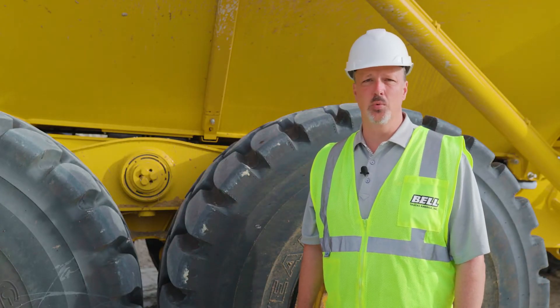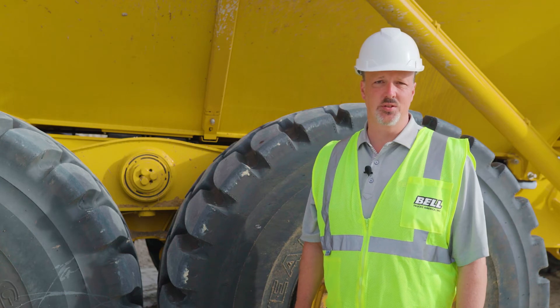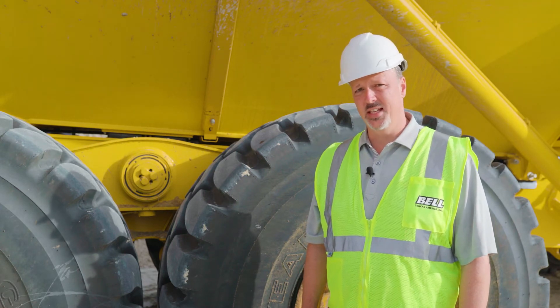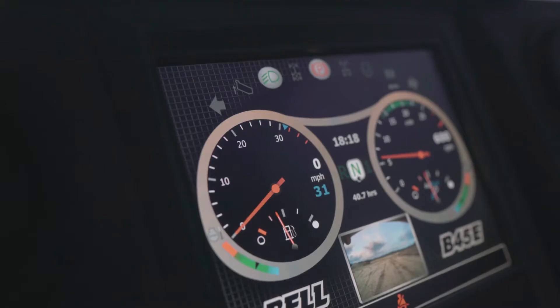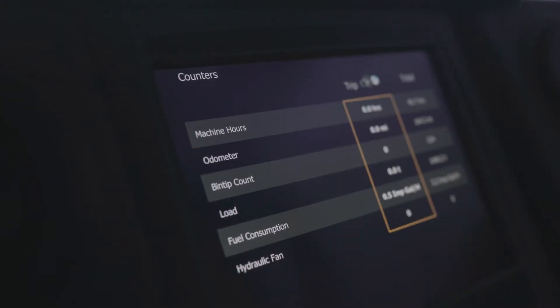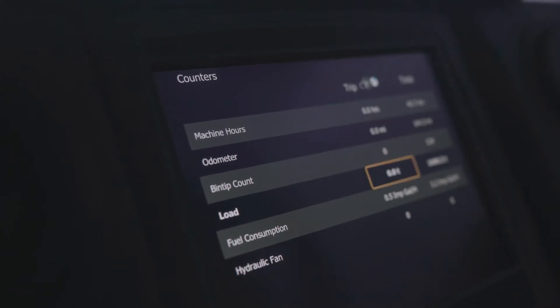Bell trucks feature a highly accurate onboard weighing system. This system utilizes three separate strain gauges to measure the load to within 5% accuracy. The system tracks daily production, and it can be viewed within the monitor in the counter screen.